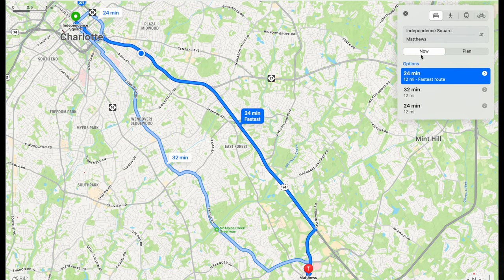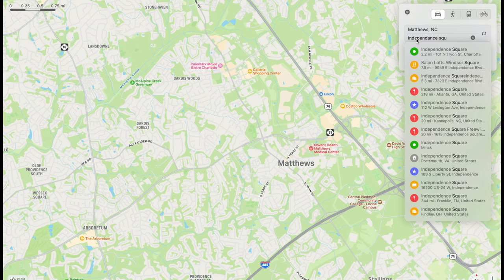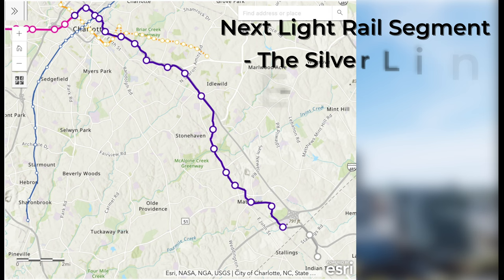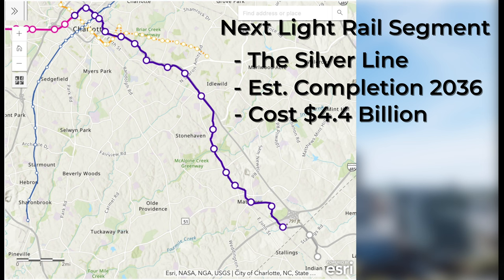The average commute time is roughly 30 minutes, but a bad accident on Independence can definitely extend that out to an hour plus in the worst case scenarios. There's always Monroe Road that you can take as a bypass as well. The next proposed route for the light rail is supposed to be out towards Matthews on Independence, called the Silver Line.